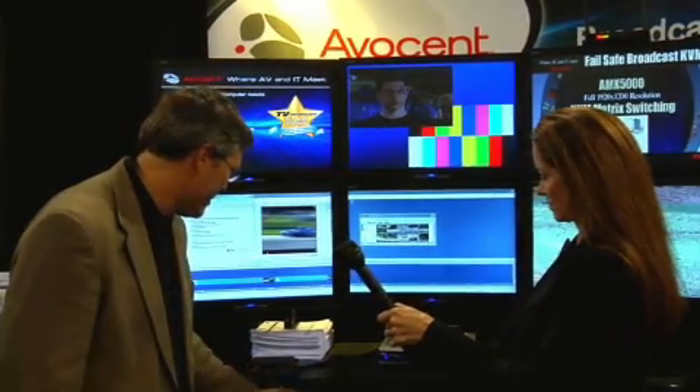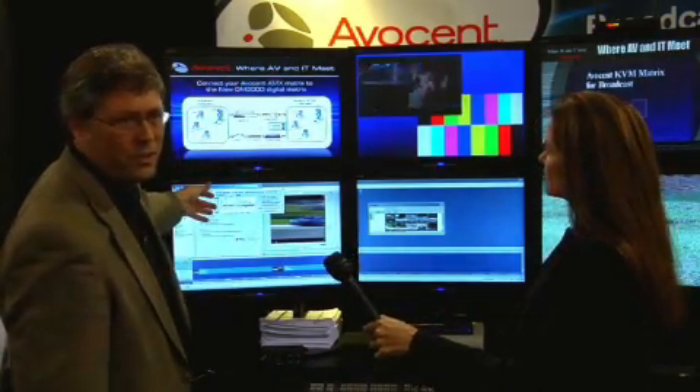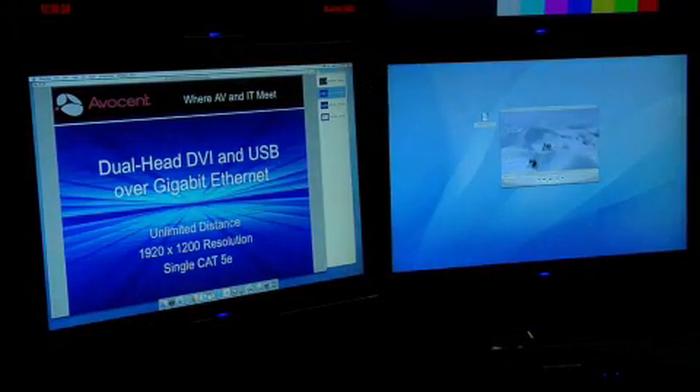Yeah, thank you very much. Avicent does broadcast KVM switching, and what that does is really increases the efficiency in the way a broadcast studio works. From a single keyboard and mouse, you can actually switch amongst all your different resources that you can centralize into one place. From this one station here, I can just hit one key, and up pops all the places that I can go. I can change this entire editing environment from one spot right over to another one.